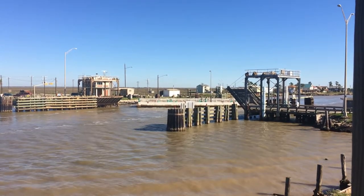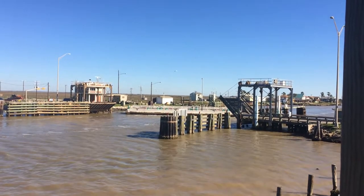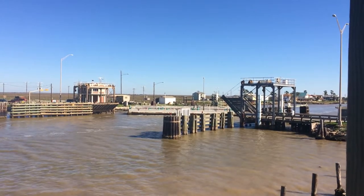So it's both a drawbridge on each side and a swing bridge. Very cool. I did not realize that — I'm right in the middle of it.